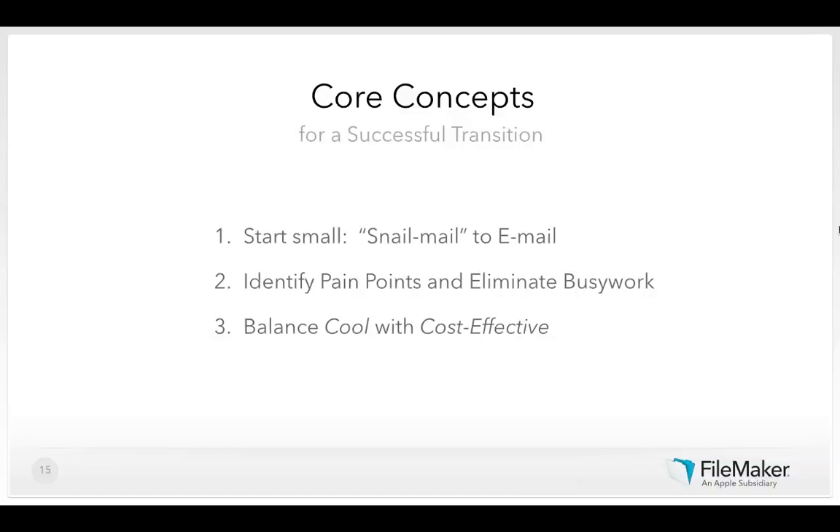The core concepts when transitioning away from paper were: start small, target the pain points first, and make sure time is used effectively. Starting small means focusing on the low-hanging fruit first. For example, passenger itineraries no longer need to be mailed in advance — most people wouldn't even expect that service from a charter airline anymore. Attaching a PDF to an email instead of printing a copy and putting it in the mail is an easy step toward what I call paper prevention.